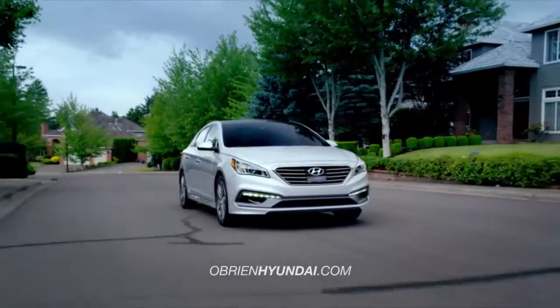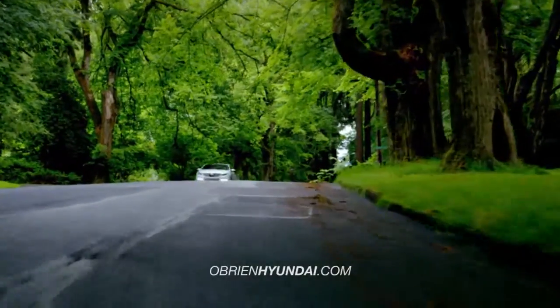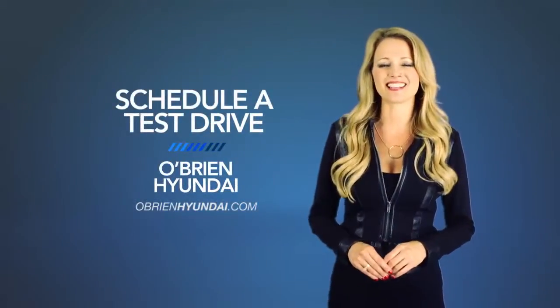Hyundai has built an entirely new driving experience from the ground up with the all-new 2015 Hyundai Sonata. So schedule a test drive of your very own at O'Brien Hyundai today!